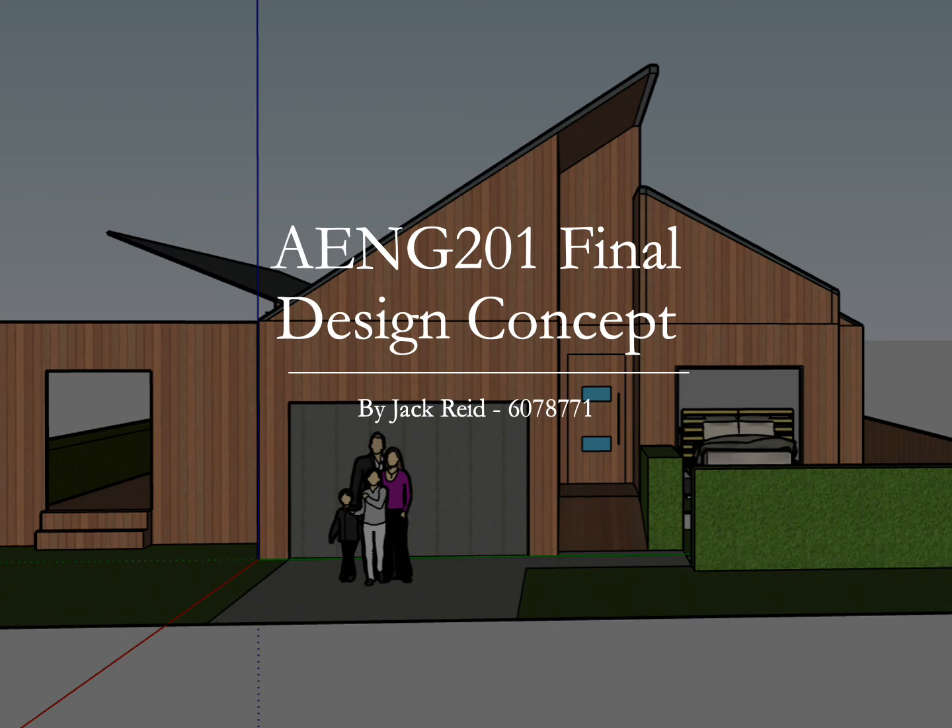Welcome. Thanks for picking JR Green Architecture as your consultants and home designers. Now, let's run through your proposal.